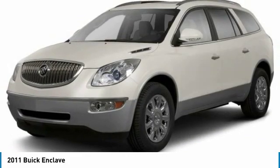Universal garage door opener, heated front seats, fog lights. Come take a test drive today.